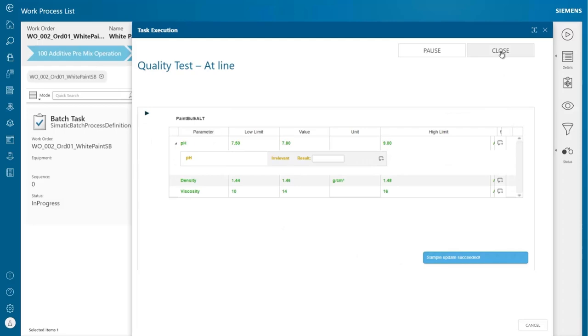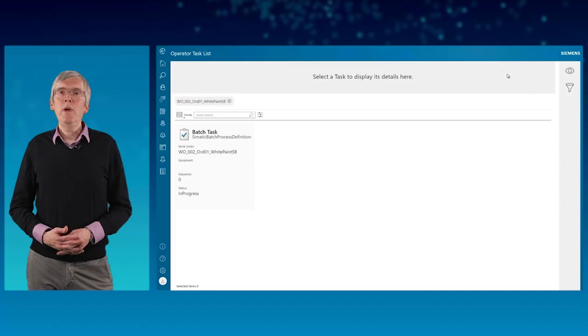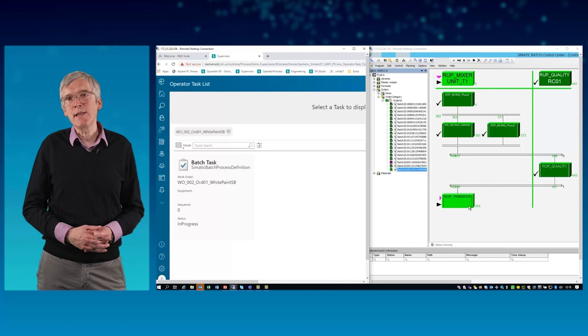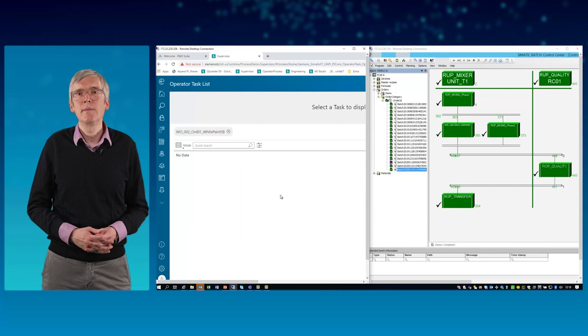We have shown the interaction of the batch task with the SIMATIC PC-7 Batch engine. However, integration with other third-party vendor batch systems can be easily developed according to standards. As we have seen in the example, the MOM system synchronizes the batch and quality execution.